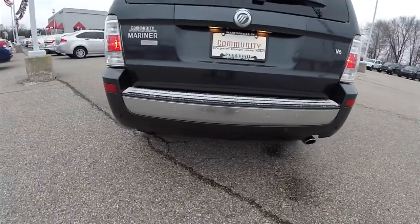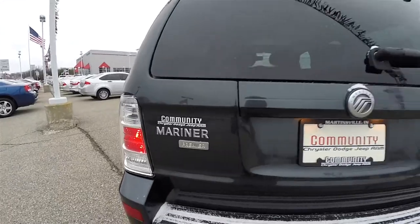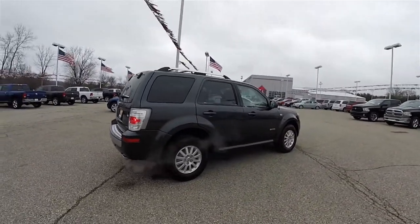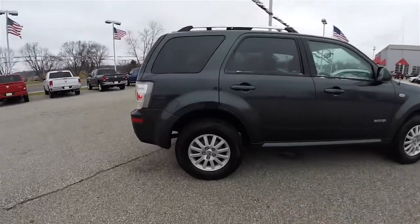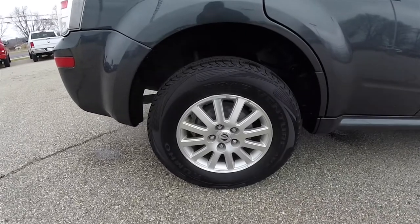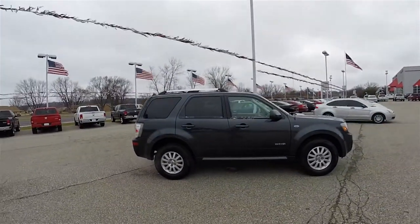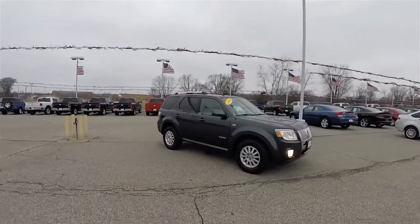This vehicle does have rear parking sensors and the Premier badging. It features chrome tipped exhaust and is equipped with a power sunroof. It rides on 16 inch painted aluminum wheels on 235/70R16 tires. It also has keyless remote entry, deep tint sunscreen windows, automatic headlamps, and fog lamps.